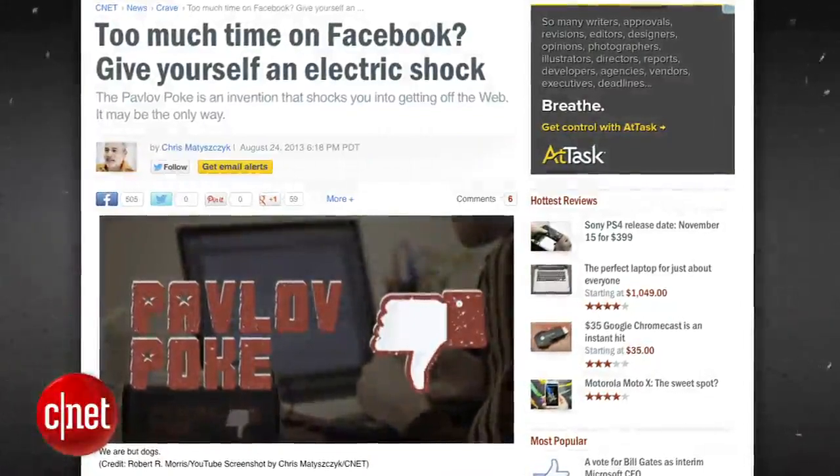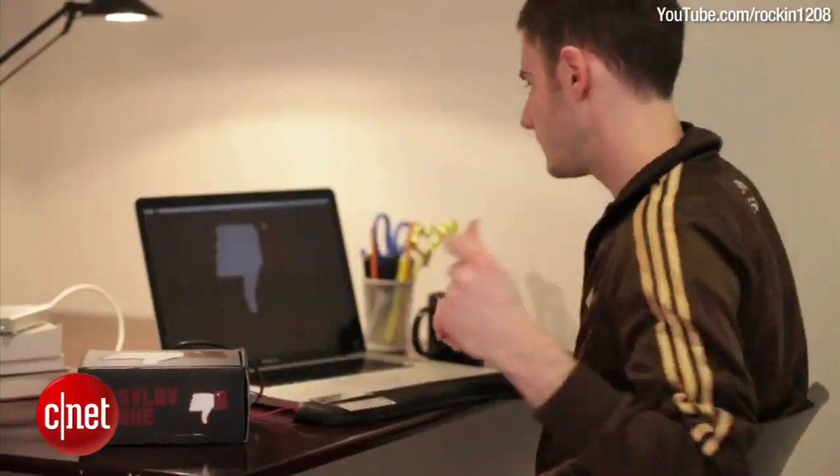The Pavlov Poke is a device built by PhD students Robert Morris and Dan McDuff at MIT, which shocks you when you're on Facebook for too long.